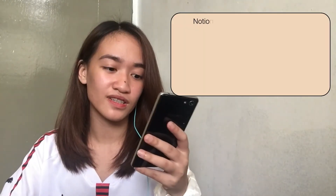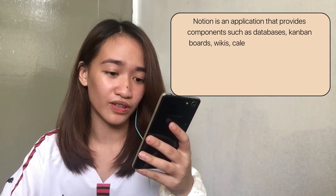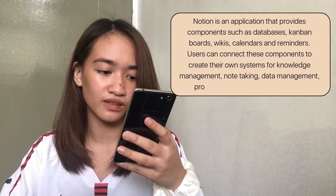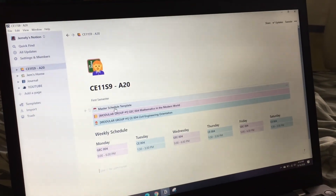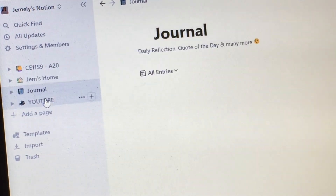Based on my research, Notion is an application that provides components such as databases, Kanban boards, wikis, calendars, and reminders. Users can connect these components to create their own systems for knowledge management, note-taking, data management, project management, among others. Available siya on macOS, Windows, iOS, and Android. In Notion, pwede kayong gumawa ng mga to-do list, calendar, and i-set yung mga tasks at schedules nyo doon by filtered list.